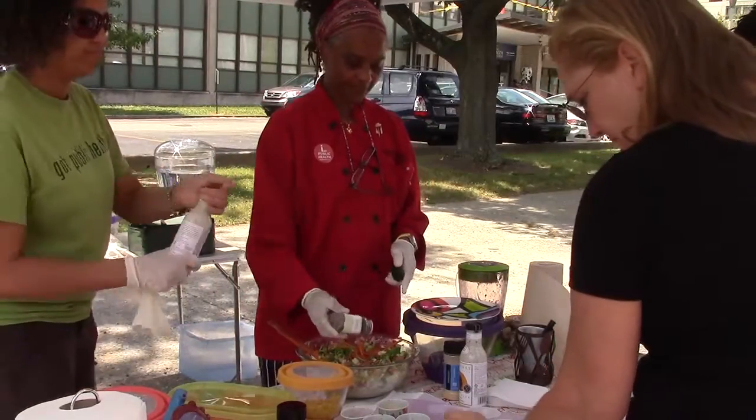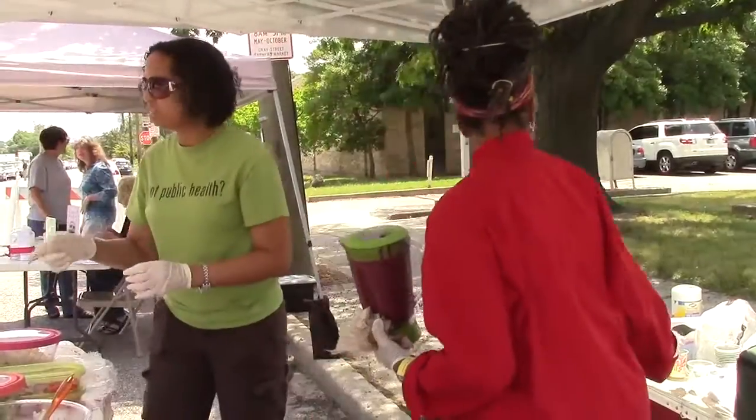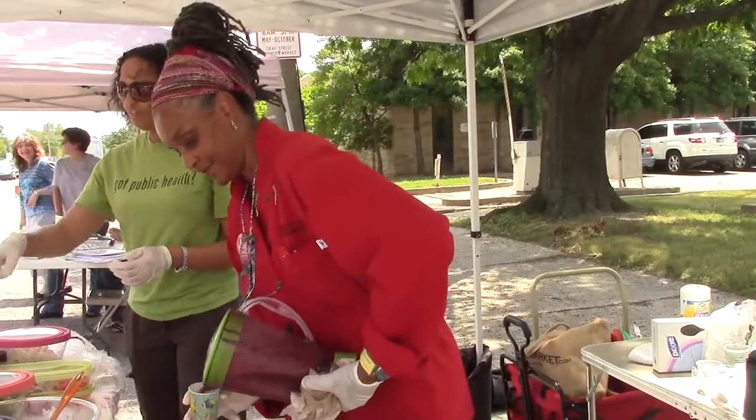She's going to show people how you can use fresh fruits and vegetables, which are available now especially during peak time at the market, and how people can use those to make a salad or just different healthy food. She'll also be demonstrating how to make a berry smoothie using some of our local market berries.